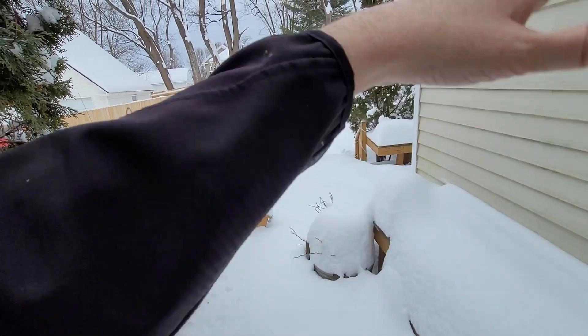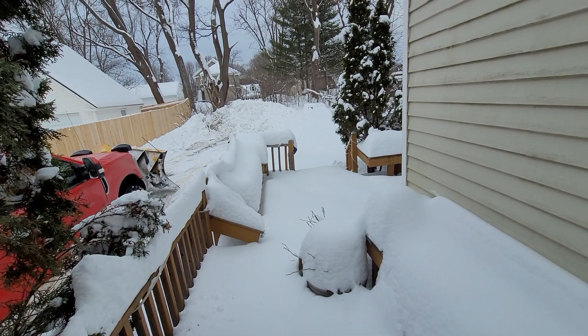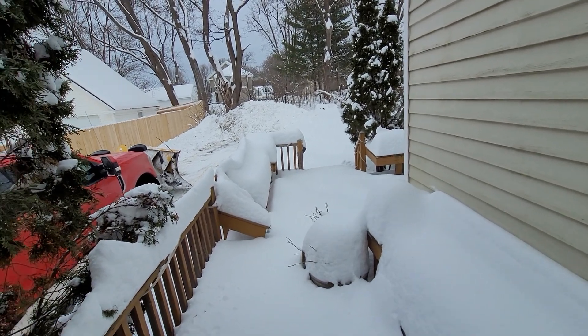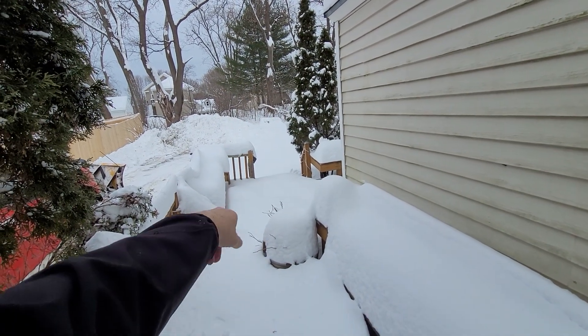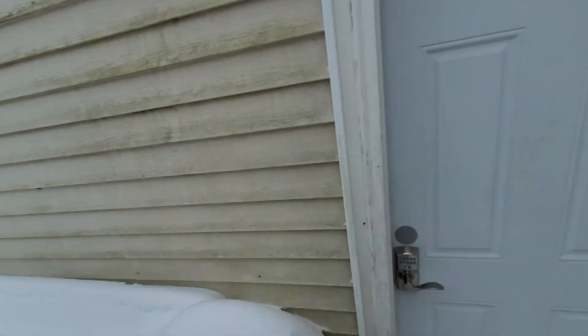About a month ago we had a big windstorm — 70-mile-an-hour winds, which only happens in our area once every 10 years or so — and a small tree came down. We had that cleaned up right away, but we will have to have the deck repaired in the spring. Pretty minor.